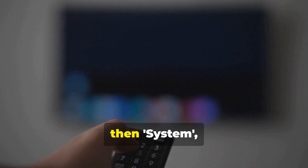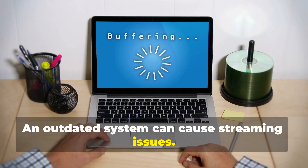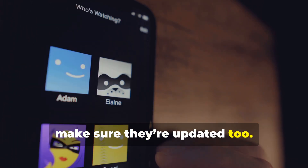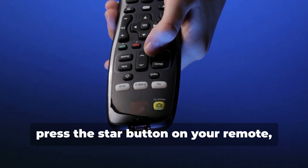Another tip: keep your Roku updated. Go to Settings, then System, and select System Update — an outdated system can cause streaming issues. If you're using apps like Netflix or Hulu, make sure they're updated too. Go to the app, press the Star button on your remote, and select Check for Updates.